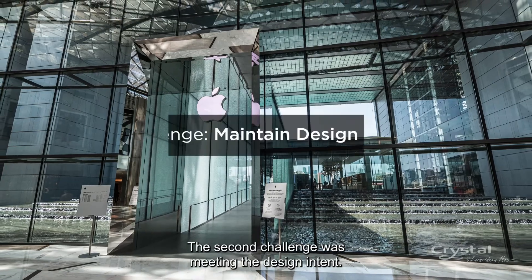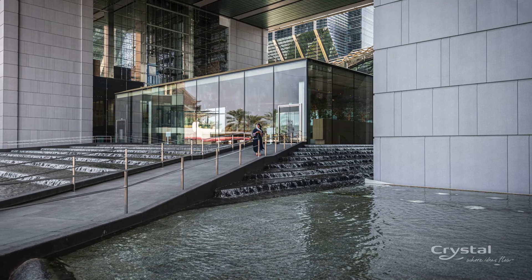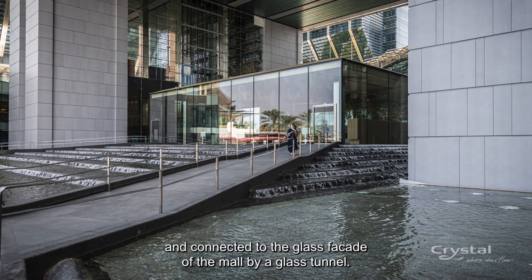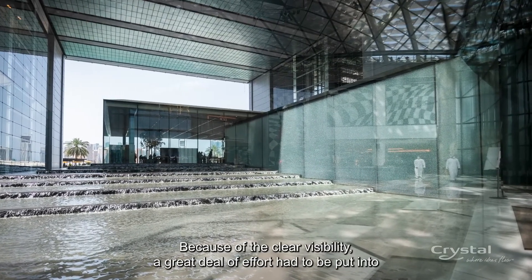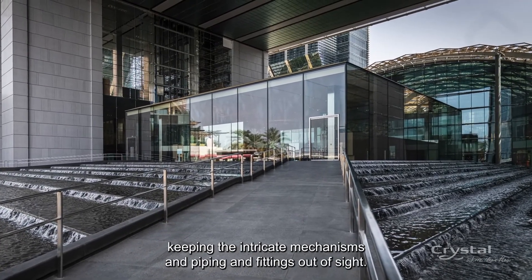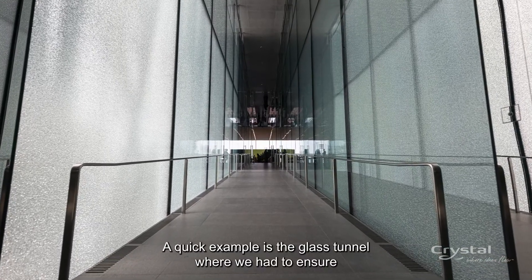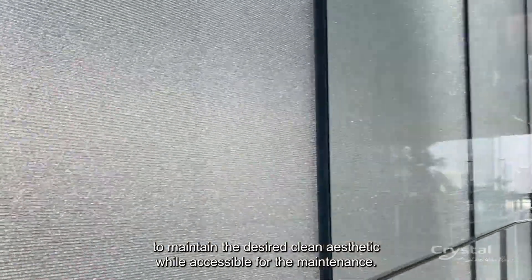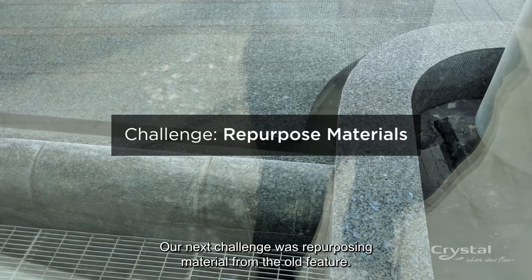The second challenge was meeting the design intent. The vision for the store and the water feature was very elegant — the store is essentially a glass box on top of a stepping cascade feature, connected to the glass facade of the mall by a glass tunnel. Because of the clear visibility, a great deal of effort had to be put into keeping the intricate mechanisms, piping, and fittings out of sight. A quick example is the glass tunnel, where we had to ensure that the equipment and fittings were carefully hidden to maintain the desired clean aesthetic while remaining accessible for maintenance.